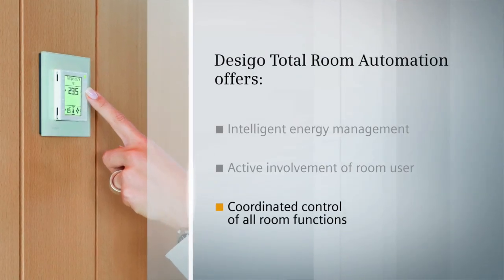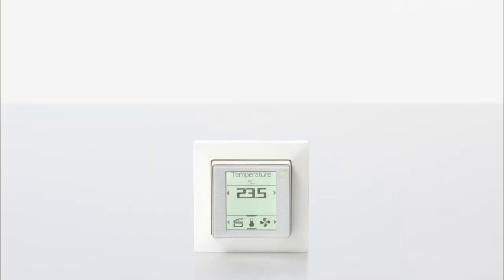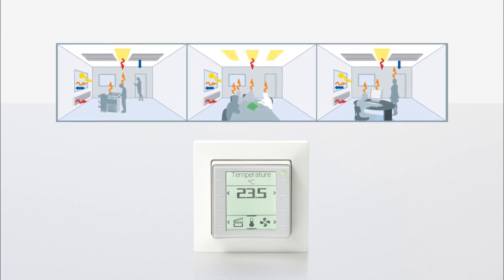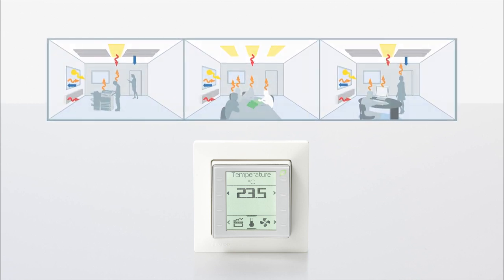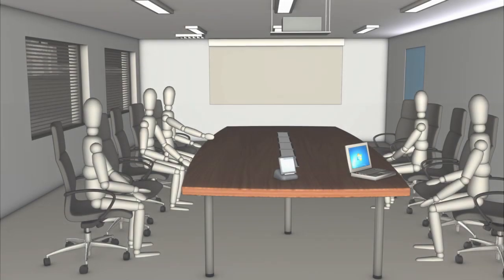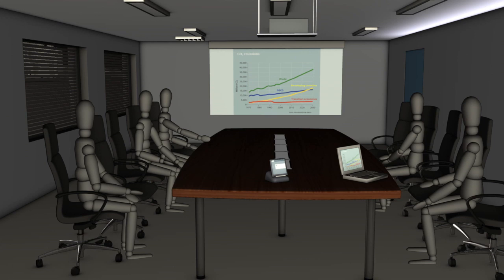Let's look at an example: room climate, lighting, and shading can be controlled by a single room operating unit. What's more, the room user can call up predefined scenes if desired. For instance, using the button with a presentation scenario, the lights in a meeting room can be dimmed, blinds can be lowered, and the beamer can be started — all at the same time.